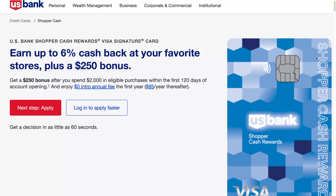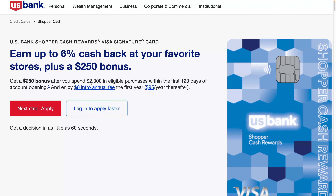I did find another one from U.S. Bank. Generally I've been disappointed with their checking and savings accounts, but their credit cards have been impressive. It's the U.S. Bank Shopper Cash Rewards Visa Signature Card — earn up to 6% cash back at your favorite stores plus a $250 bonus. You get over a 10% return on the bonus. You have to spend $2,000 and they give you four months to do it, whereas most cards only give you 90 days.